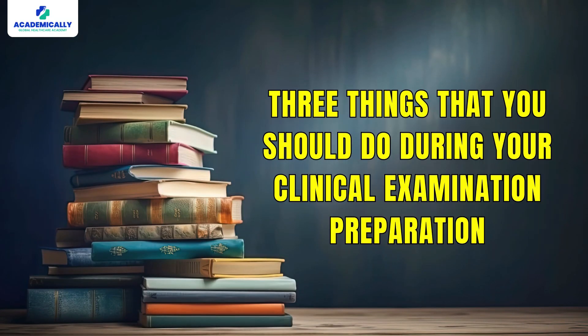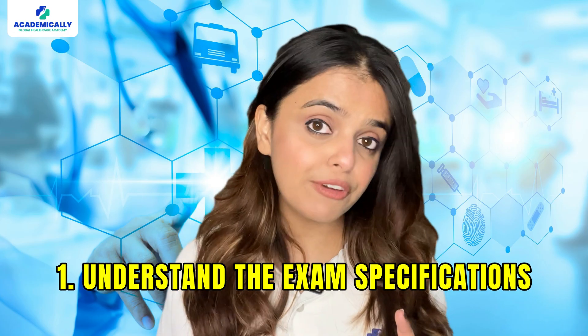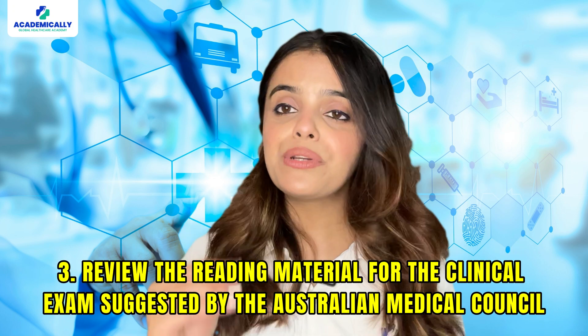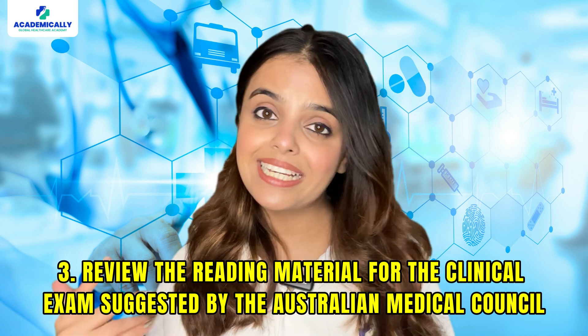Here are three things you should do during your preparation for the clinical examination. Number one: understand the exam specifications. Number two: watch the candidate briefing video. Number three: review the reading material for the clinical exam suggested by the Australian Medical Council.